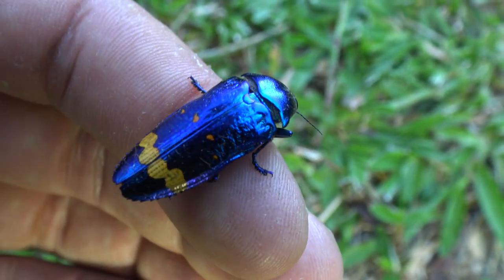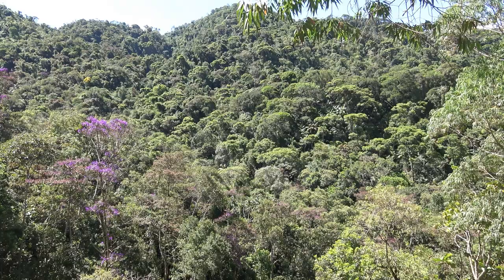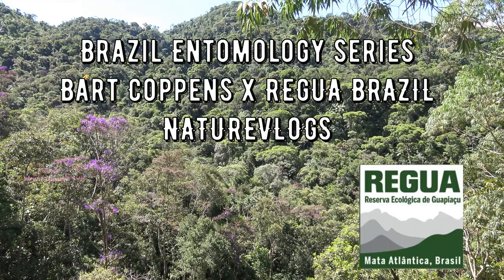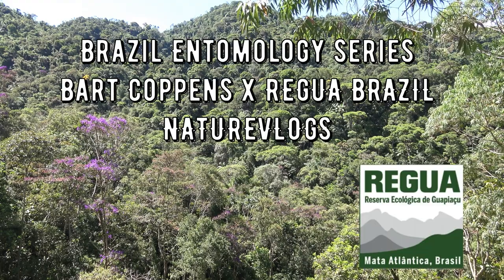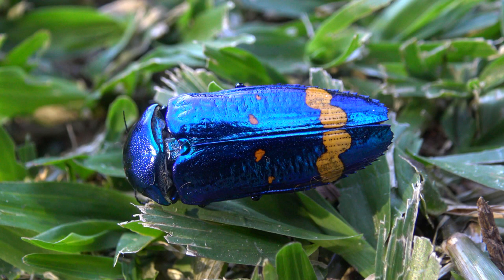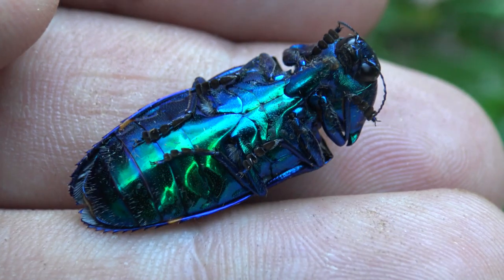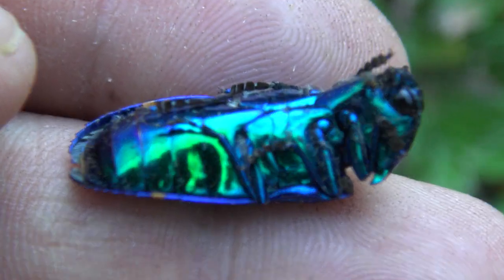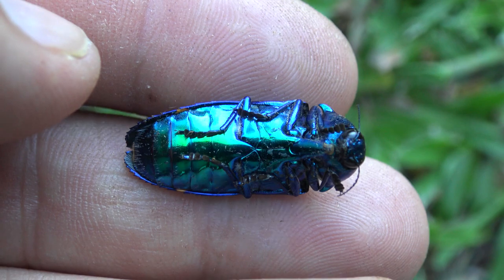It's difficult to choose a favorite species of beetle considering how many species there are. All of them are pretty cool in their own way. But one of my favorite families is definitely the Buprestidae, also known as the jewel beetles.